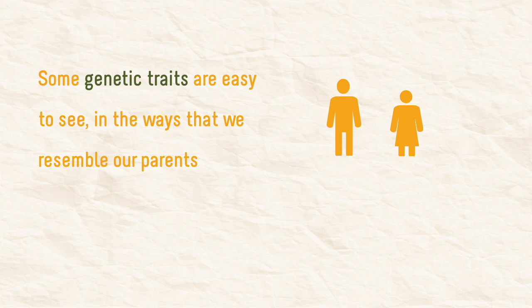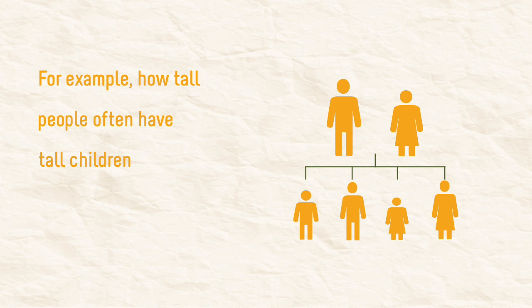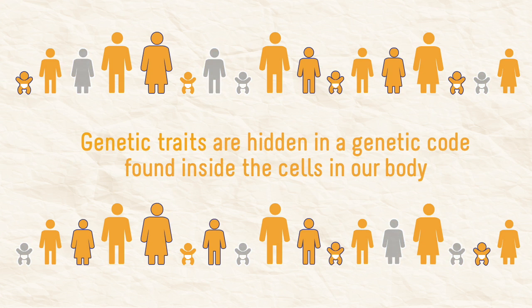Some genetic traits are easy to see in the ways that we resemble our parents — for example, how tall people often have tall children. Other genetic traits are not easily seen, including those that can help people to resist malaria. Genetic traits are hidden in a genetic code found inside the cells in our body.